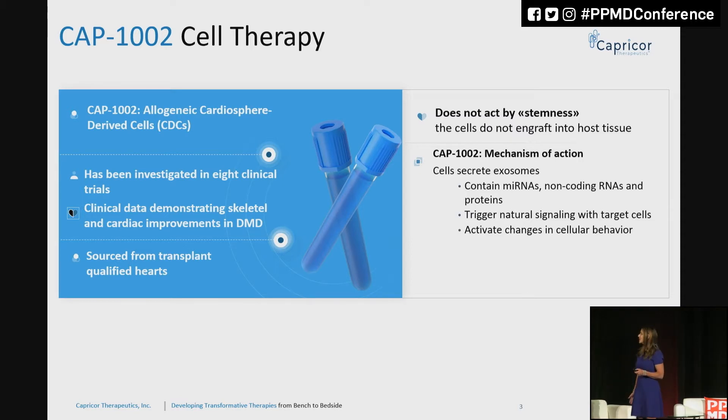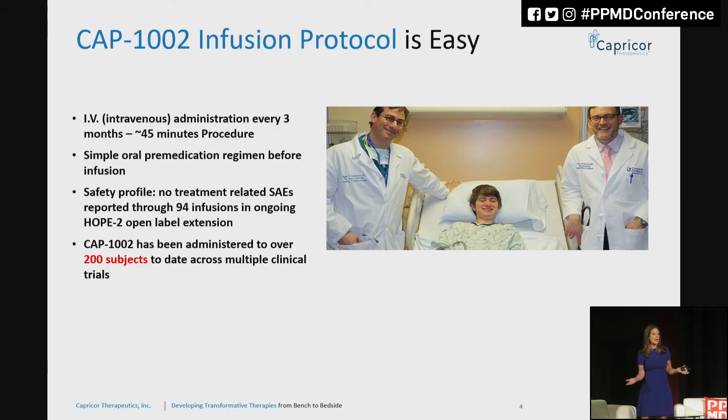Let me take you on the clinical journey of CAP-1002. One of the nice things for patients is that it's a very easy protocol to follow. Our dosing paradigm is four times a year — once a quarter, the Duchenne patient comes into the center, gets a very simple IV. It's about a 45-minute infusion protocol, and we have a simple oral premedication regimen that the patient takes the day before to prevent any type of allergic reaction. We've done hundreds of these now, including 94 infusions in the open-label extension data, all done very safely.